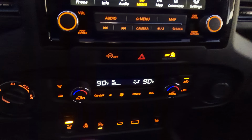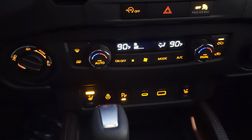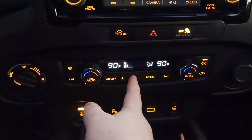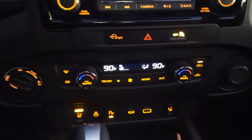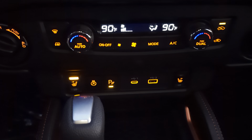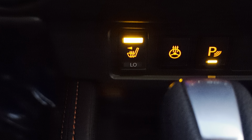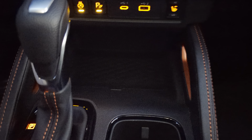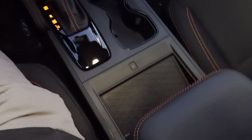Down here are your climate control buttons — heated mirrors, defroster, fan speed, and dual-zone temperature wheels. You've got heated seats; the driver heated seat is currently on high. Heated steering wheel button is there as well, along with parking sensors, USBs, and heated seat for the passenger side. You get storage in the center console, a couple of cup holders, and the wireless phone charger. Popping open the center console also gives you additional storage with a nice waterproof-feel material inside.